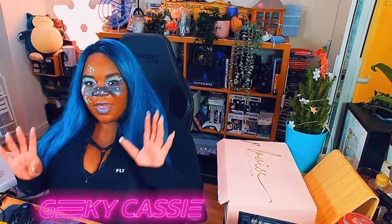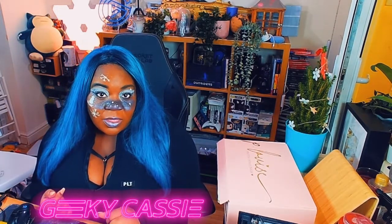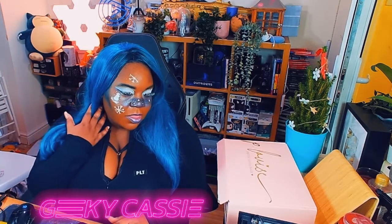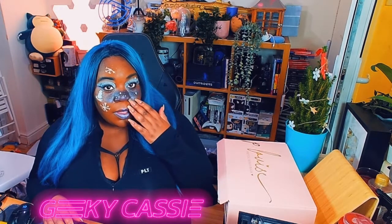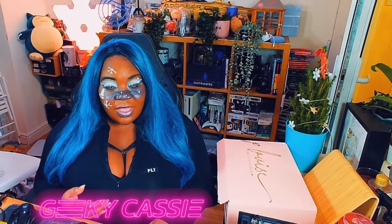Hi everyone, welcome to my haul of P Louise. It's a kind of short one — I haven't done a haul video for a while, so I thought it would be good. I've got a cute little festive look going today as well. I've opened the box just to make sure everything's there, but I haven't really checked out the stuff inside. I think this is the most stuff I've bought from P Louise, so let's have a look.